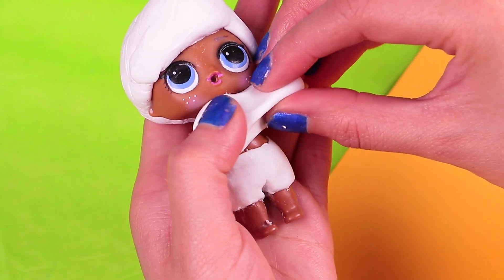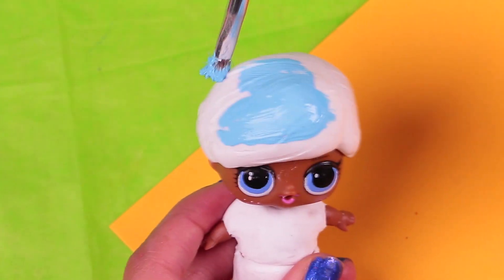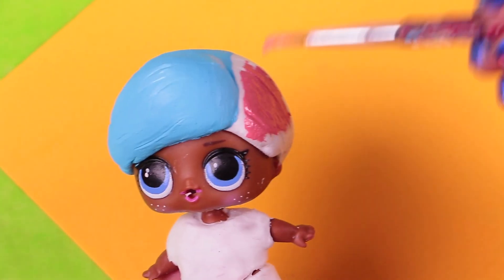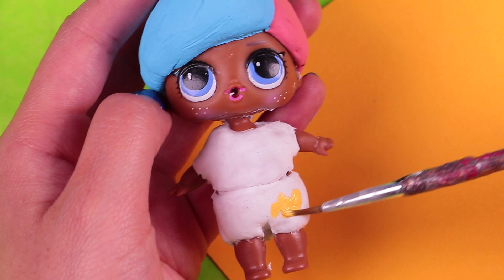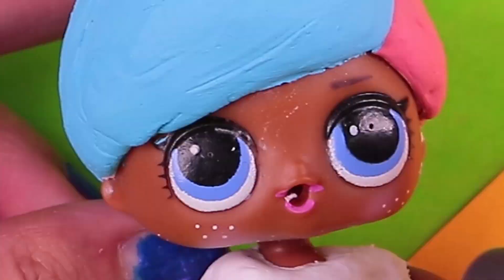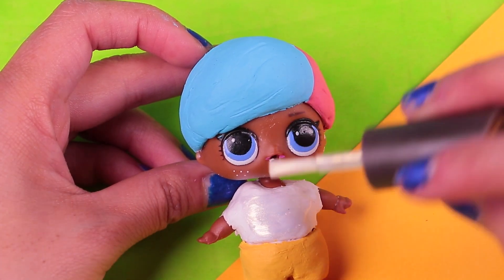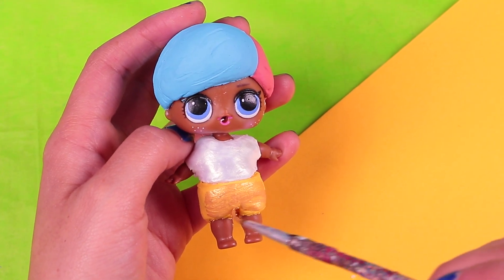Now we'll attach a piece of foam on the legs to create shorts, using a modeling tool to help. For the shirt, we'll also add foam on the chest and very carefully create the shirt. When the hair is dry, we'll paint it — half with a pastel blue first, then the other half with a pastel pink. It looks really really cool! Now we are going to paint the shirt with yellow — I think this color will look good for our Sugar boy! I want to give the shirt a shimmery look, so I bought this pearl nail polish and will apply one or two coats. We'll also add shimmer with metallic yellow paint!